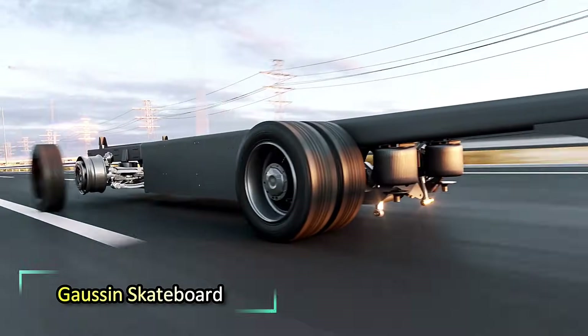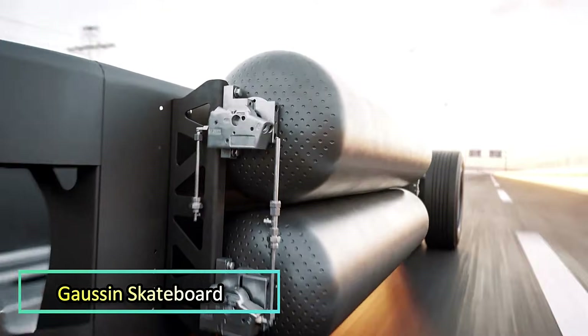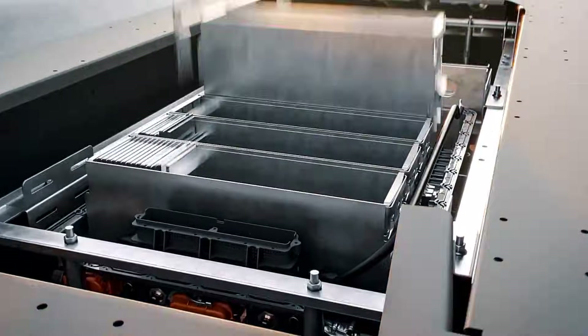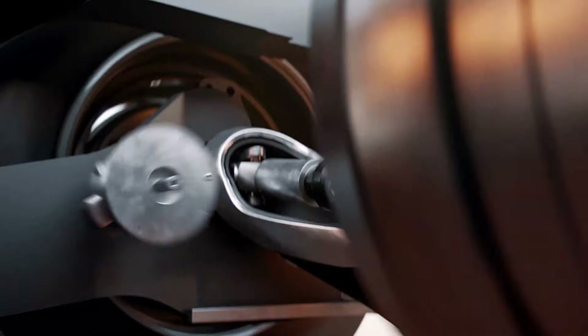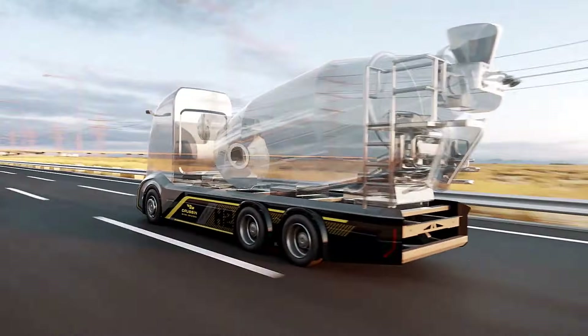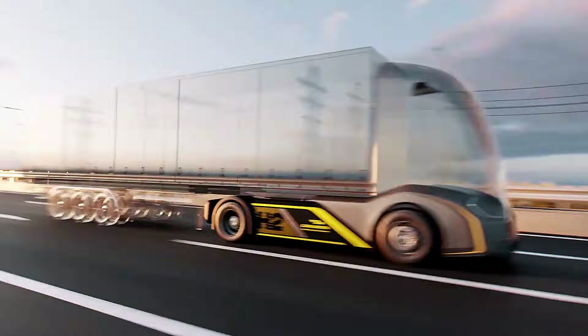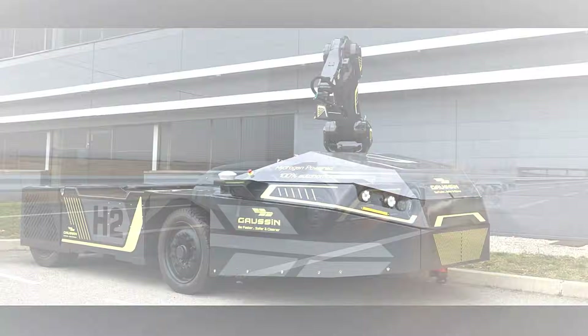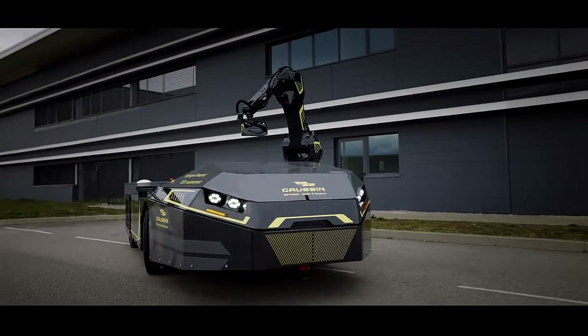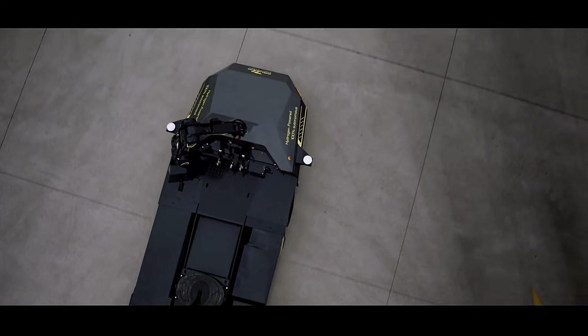The French team at Gaussin, well known among motorsport fans for their hydrogen-powered Dakar truck, is actively developing promising hydrogen-based technology. One of their latest projects is a hydrogen platform designed for trucks and tractors. A 20-minute refueling session is enough to travel up to 800 kilometers, and the platform can support up to 40 tons.